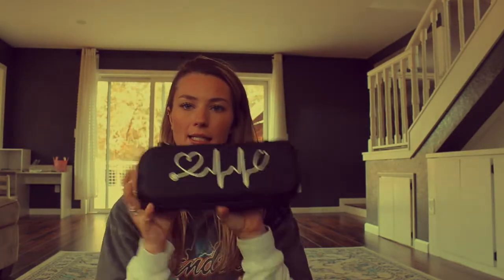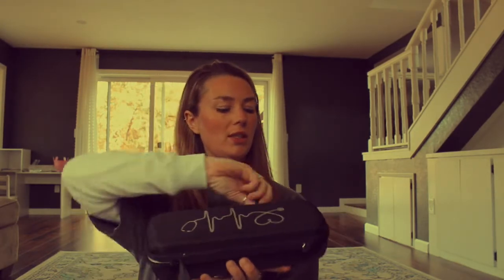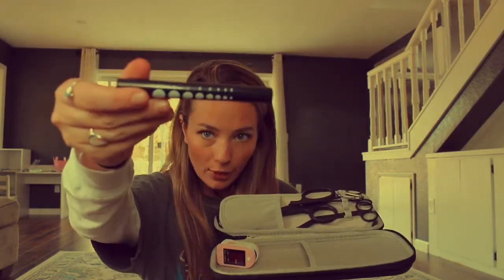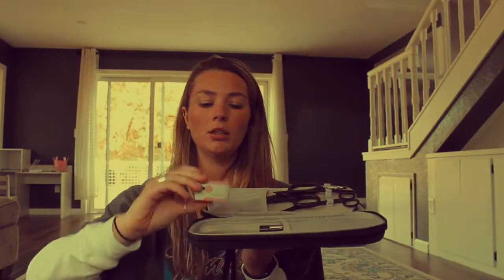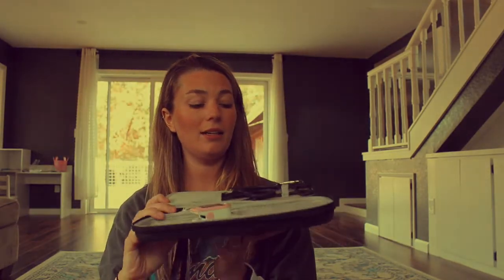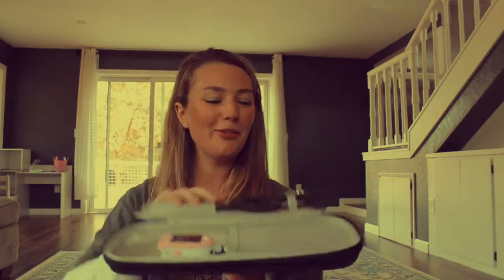The last thing in my clinical bag is my stethoscope case, and in it I have a couple other things besides just my stethoscope. I have a pen light — something that was required for school — a pulse oximeter, and then some scissors. I know these are bandage scissors; I'm not sure what the other one is for, we haven't talked about them yet. Several different pairs of scissors.